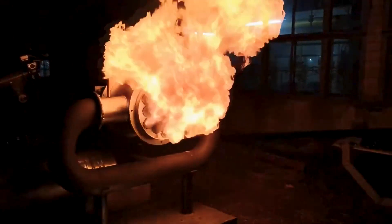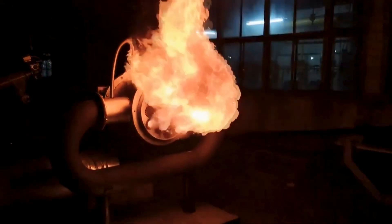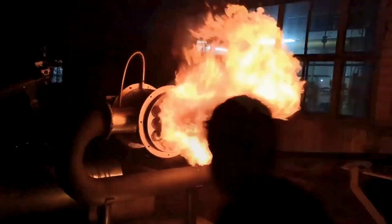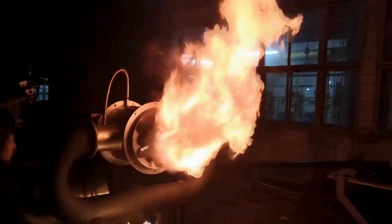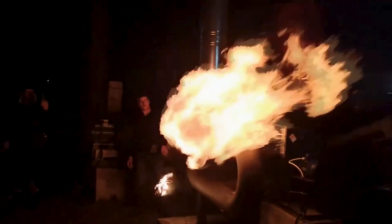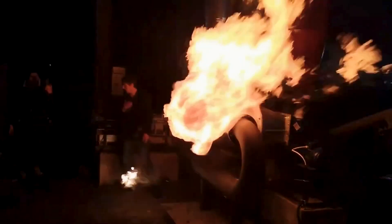My gasifier is also insensitive to fuel size. It can run on small chips, large pieces of planks, and even trash. No one will build you a comparable device in terms of power and omnivorousness from scratch in one month on a turnkey basis for such money. My WhatsApp is below the video.